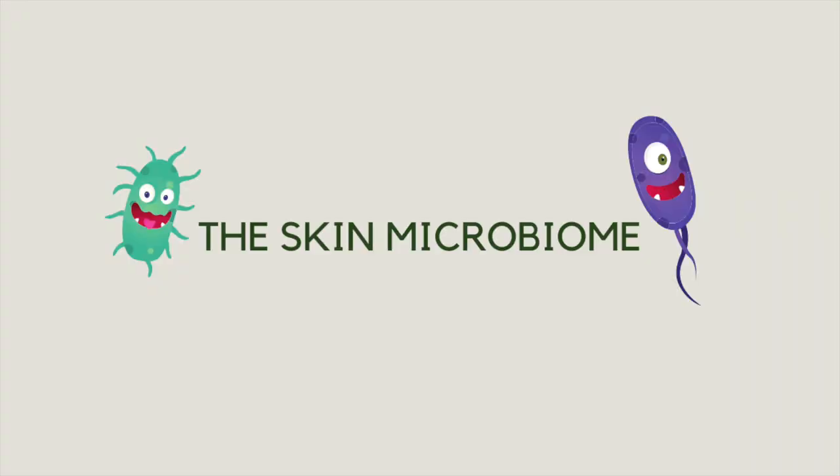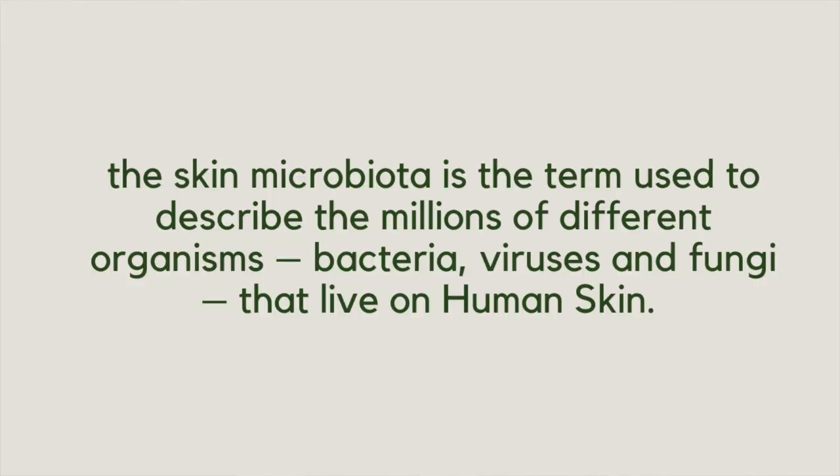But first I just want to talk about something that I've recently learnt about that you may not have heard of, that is absolutely crucial to understanding how to get better and healthier skin, and that is the skin's microbiome. You may have heard me talk about the gut microbiome in other videos, but the skin microbiome is the term used to describe millions of different organisms — bacteria, viruses, yeast and fungi — that live on the human skin. It is the genetic material of all of these microbes put together. There are over a thousand species of bacteria and up to 80 different fungi species living on the skin that have been identified, with research ongoing.